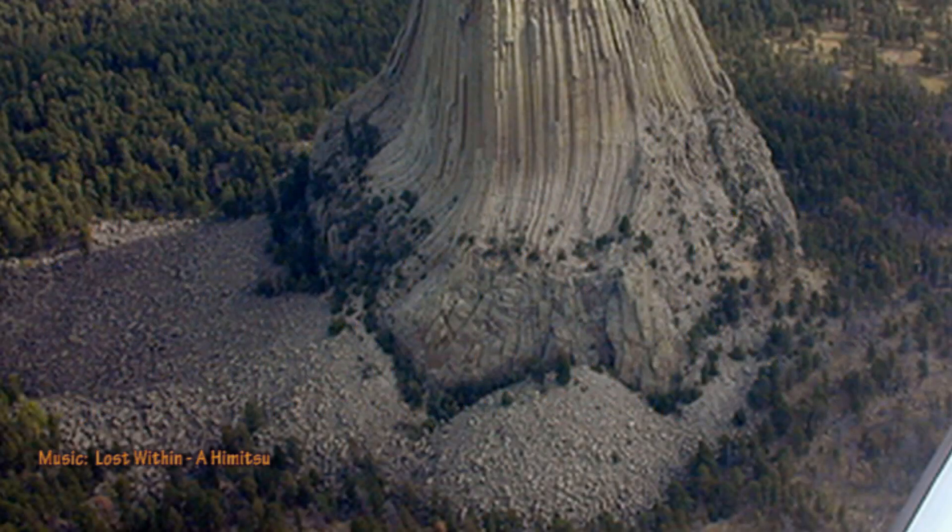Finally, around the base we find the remnants of the structure's outer shell. Even the earliest researchers that visited the site noted that the smaller rocks on the ground were made up of rubble from the external structure. One giant clue to its formation can be found in the fact there is virtually no rubble to be found on the southeast side of the structure.